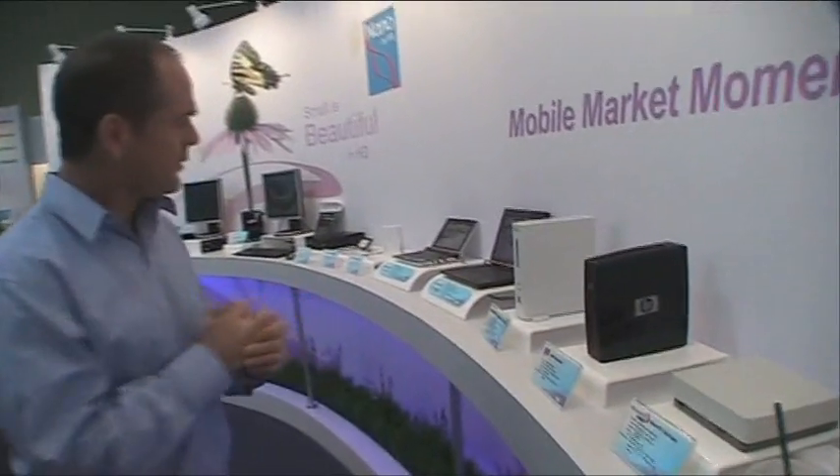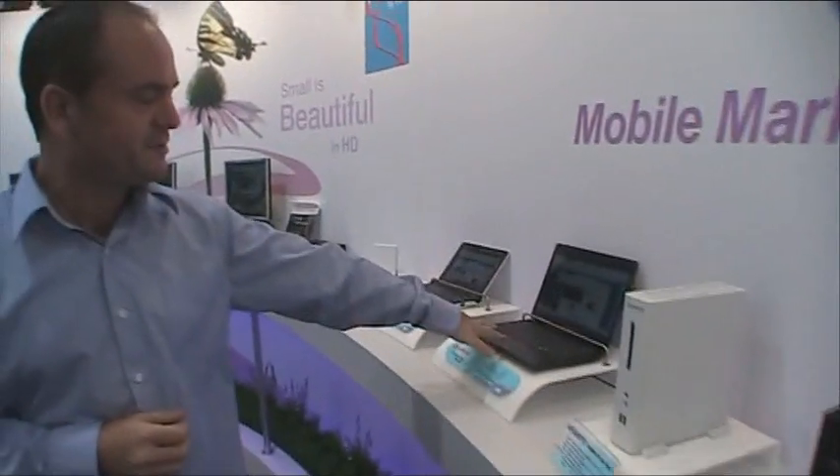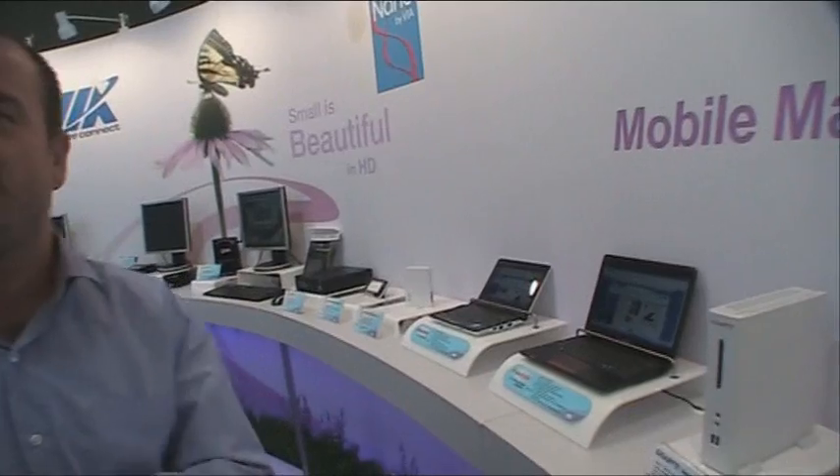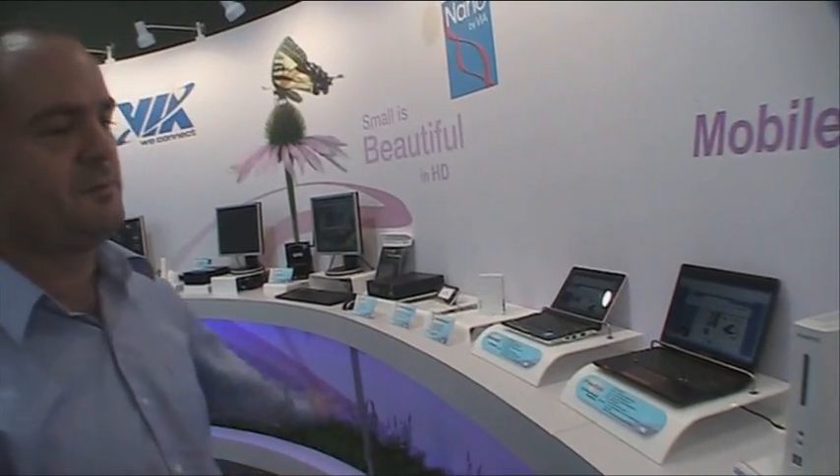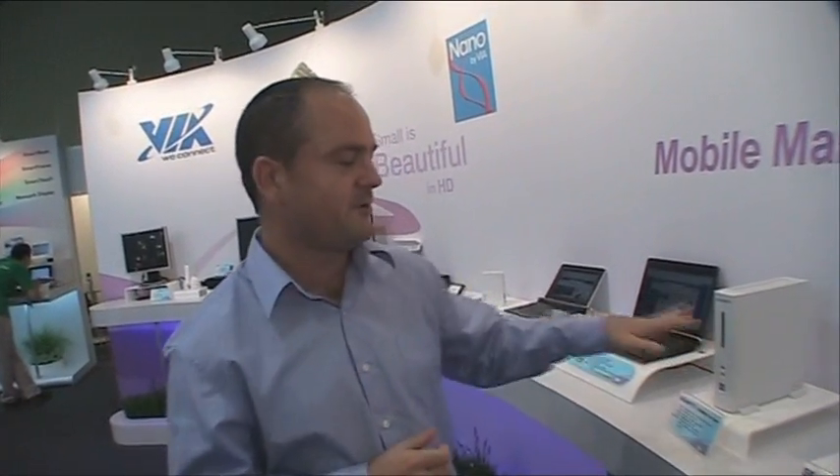We've also got the Freestyle 11.6 inch device that we showed earlier this year on some video, plus a series of other products here — net tops that are starting to become popular — a couple of ozone displays, some thin clients. We've seen a lot of adoption of the VIA nano processor finally getting into the market, which is a key thing for VIA this year.